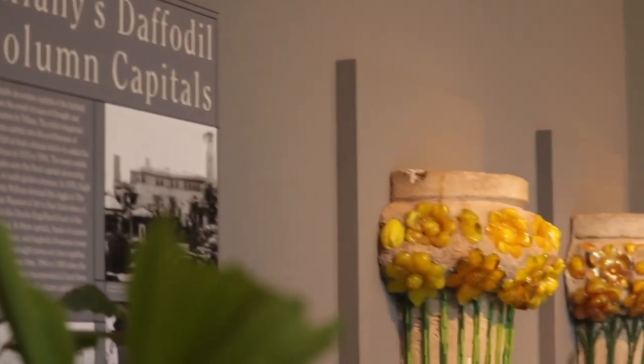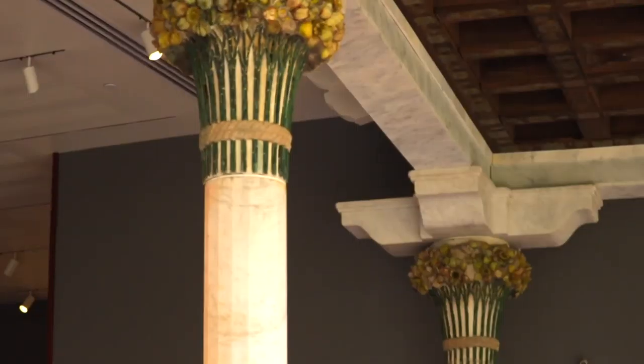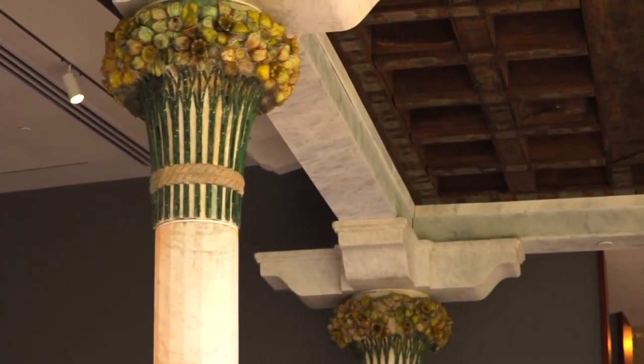It includes several architectural elements from Louis Comfort Tiffany's Laurelton Hall that used to be on his Long Island estate. We reassembled the daffodil terrace here. It's perfect for sitting and reading, doing an assignment.